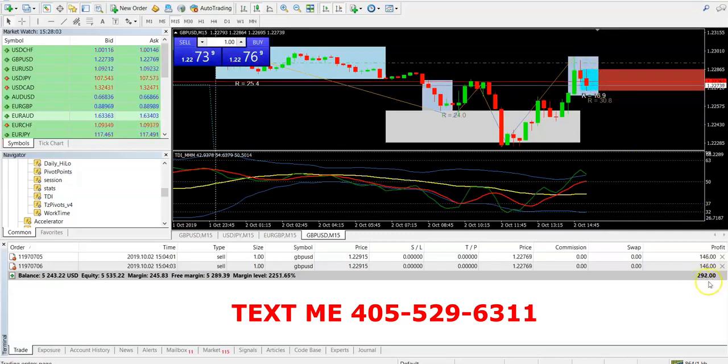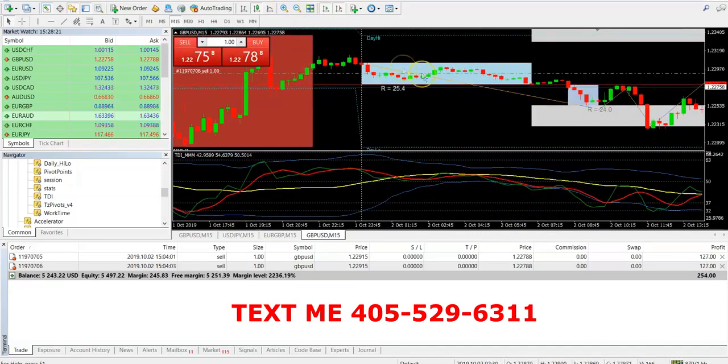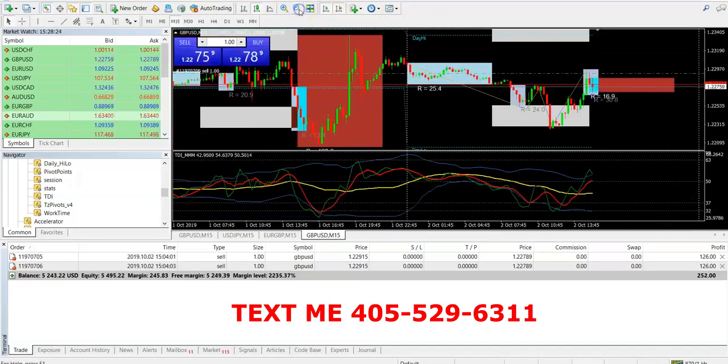As you can see, around $200-something in profit right now, and it should keep going down for a little while. A couple of other things I want to show you guys is a strategy. These are usually with the indicators that you get. If you guys do get the indicators that I have, you'll be able to get these same boxes and things like that.